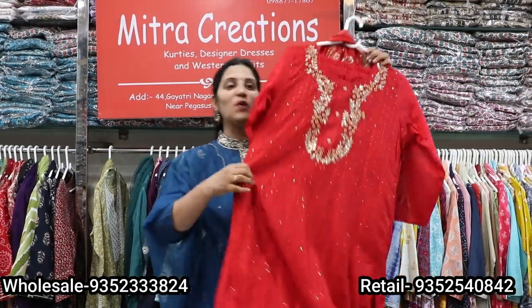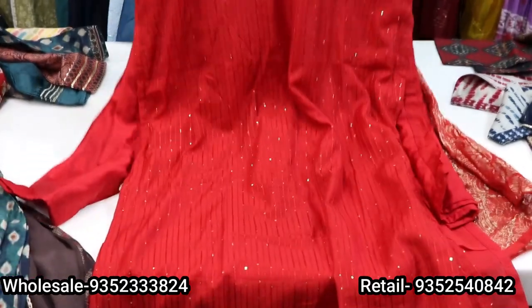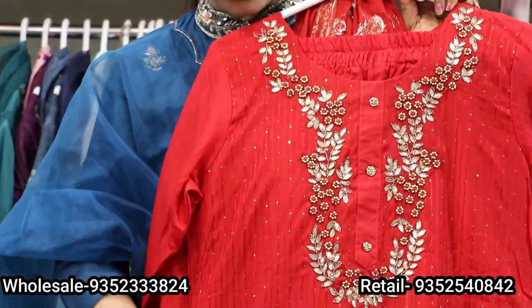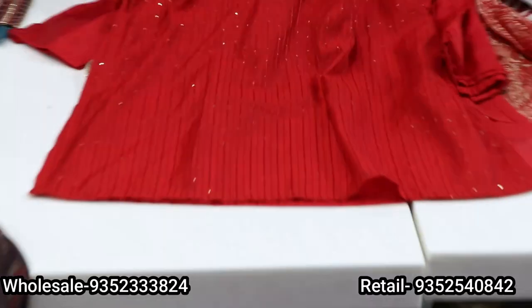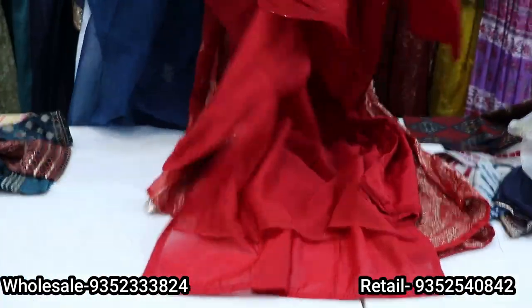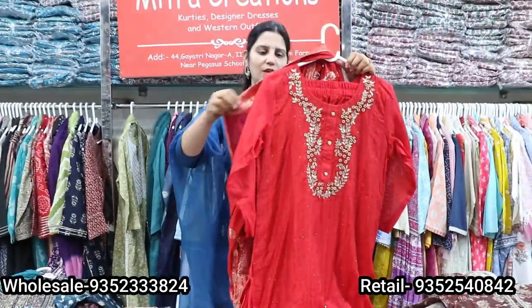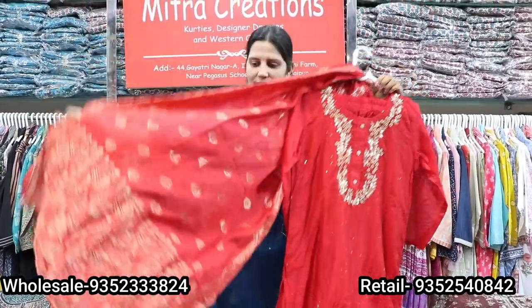Let's start with our first collection from our new store. It's a red silk skirt. You can see sequins work and thread work on the whole skirt. There is a little gotha detailing and pearl work on the neck. With this, there will be straight silk pants. There will be all cotton lining in the skirt, and it will be the same fabric throughout.